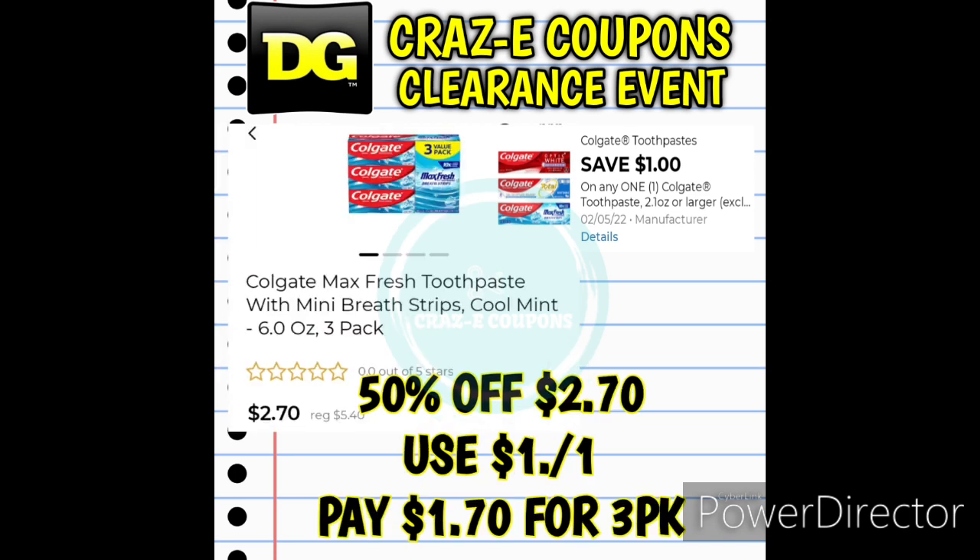You can also use this $1 off one Colgate digital coupon on the Colgate Max Fresh Toothpaste with Mini Breath Strips Cool Mint. So this is actually a three pack — you're getting three tubes of toothpaste. These are 50% off, priced at $2.70 today. Use that $1 off one digital coupon and that's going to be paying $1.70 for three tubes of toothpaste.